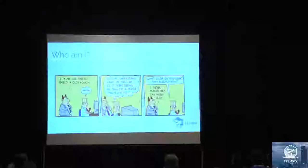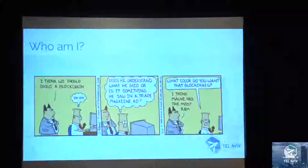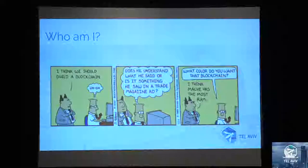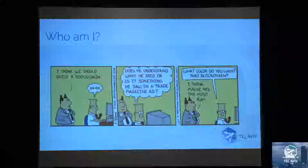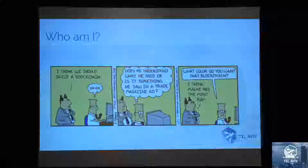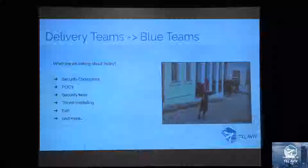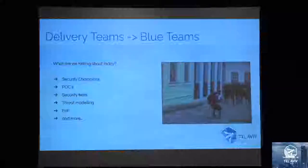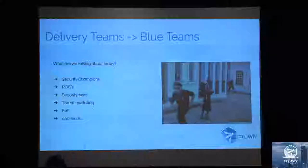So this all started because a leader of mine heard me talking about threat modeling in a previous company and he was like, this sounds really cool, I really like what you're doing, but how about you create this Minority Report style screen and you can just pull in the threads. It reminded me of this Dilbert comic that I absolutely love. So these are the things I'm going to cover: security champions, proof of concept, security tests, threat modeling, elevation of privilege, and some cool stuff.